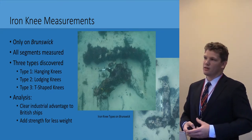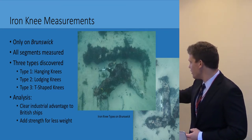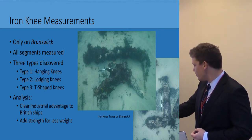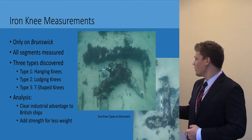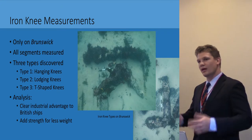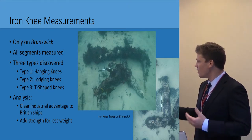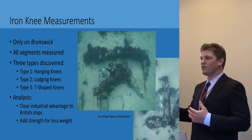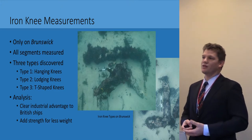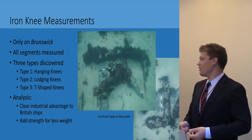Iron knee measurements were only taken on Brunswick because that's the only vessel we found iron knees on. All segments were measured — the two arms and the width of each arm — and a smaller appendage that sticks out was also measured. There were three types of iron knees discovered: hanging knees, which serve the same purpose as wooden ones; lodging knees, which are similar but slightly lighter in support for smaller beams; and T-shaped knees, which serve a similar purpose to hanging knees but have a more specialized purpose. The analysis reveals a clear industrial advantage for British ships: added strength for less weight and less maintenance.